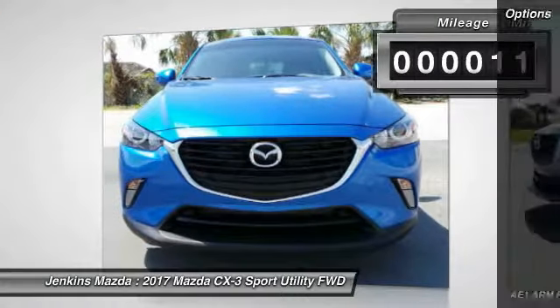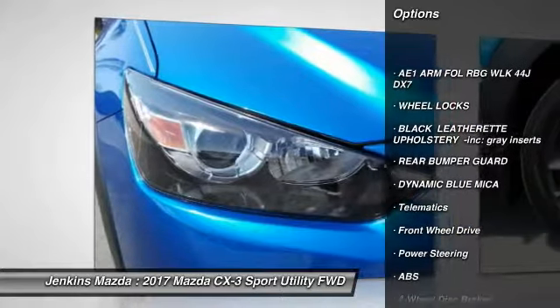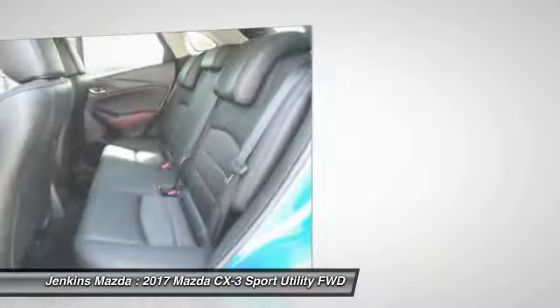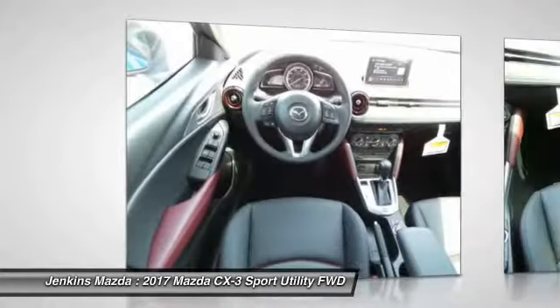Here are some of this vehicle's great options: traction control, steering wheel audio controls, keyless entry, stability control, anti-lock braking system, backup camera, leather-wrapped steering wheel, Bluetooth, driver airbag, adjustable steering wheel.